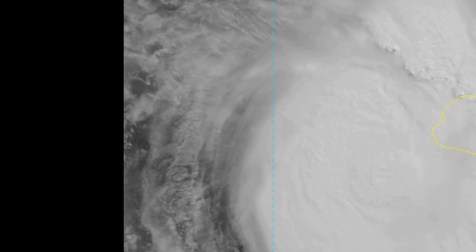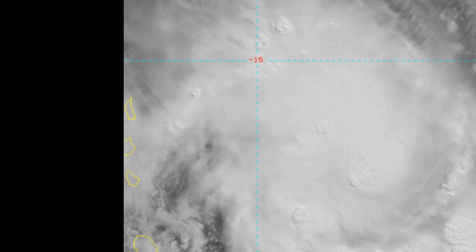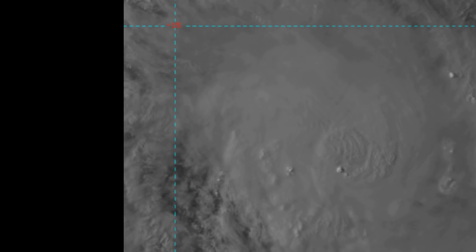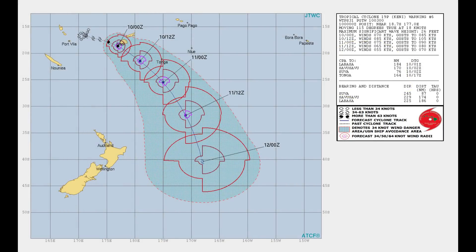This is the information I'm getting off the Fiji Meteorological Service website. Looking at the Joint Typhoon Warning Center and their current track: Tropical Cyclone 19P Kenny located 87 nautical miles west-southwest of Suva, tracking east-southeast at 18 knots. Over the last six hours, animated multispectral satellite imagery depicts a large mass of deep convection centrally located over and obscuring the low-level circulation.